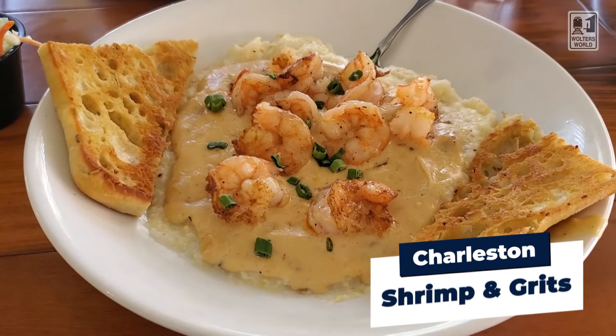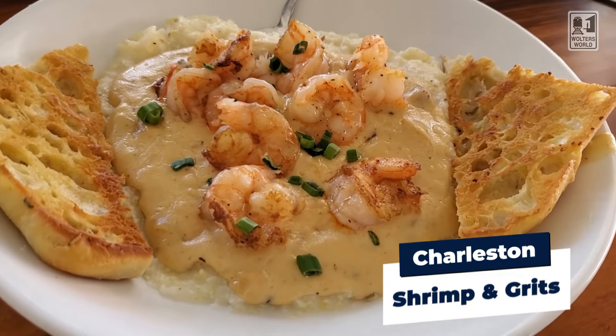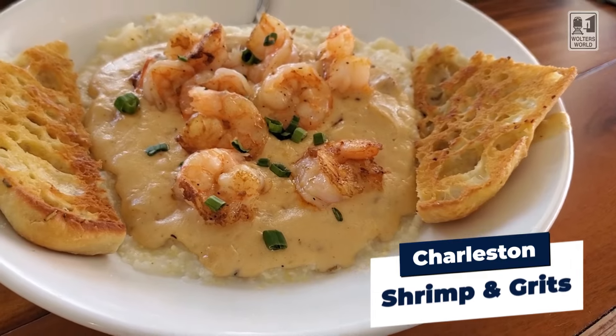The number one thing you have to have when you come here is shrimp and grits. If you've never had shrimp and grits, you might look at it and say, why is there shrimp on top of that porridge? Well, grits — it's hominy ground up, they cook it up, and you put shrimp on top. It looks so simple, but it is truly amazing. So if you want a truly southern dish that really is Charleston, start with some shrimp and grits. That's going to be your entrée.